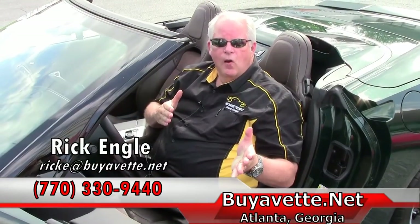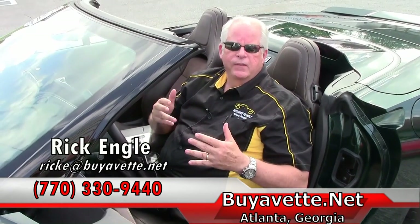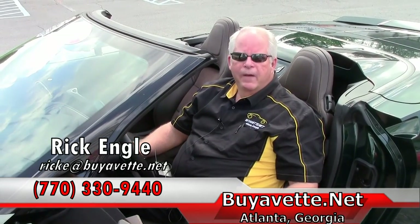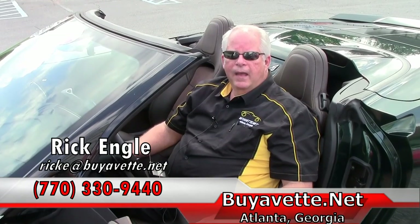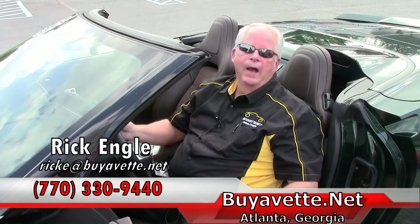If you want to see this car along with any of our inventory please feel free to give me a call at 770-330-9440. I invite you to visit our website at buyavet.net and definitely enjoy the ride. Thank you.